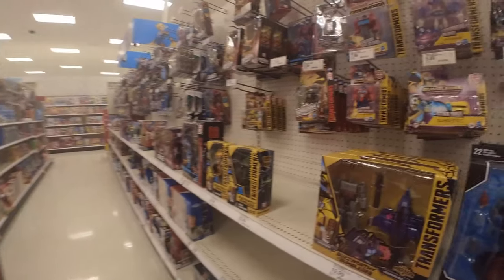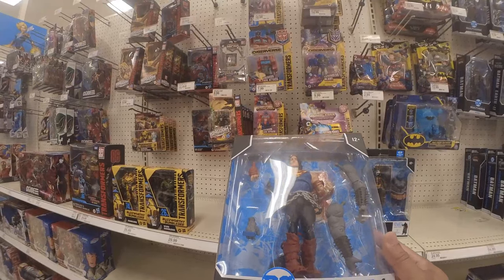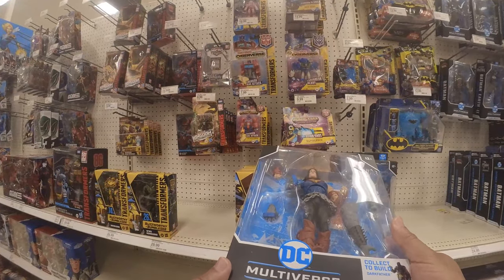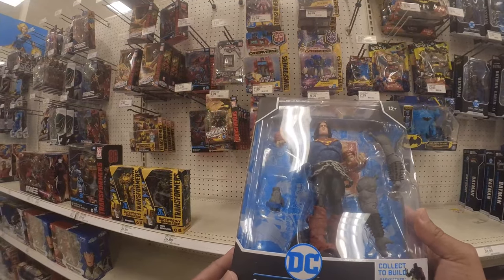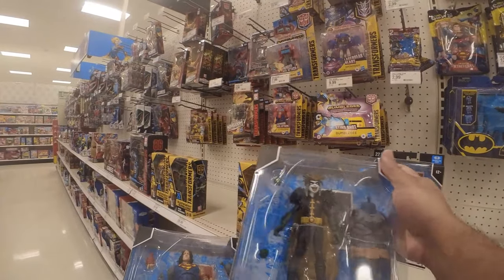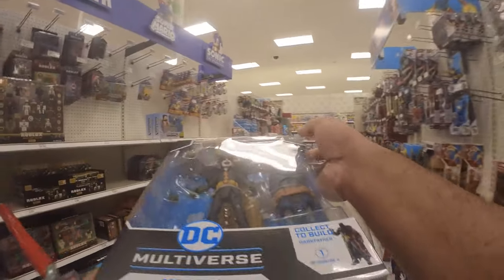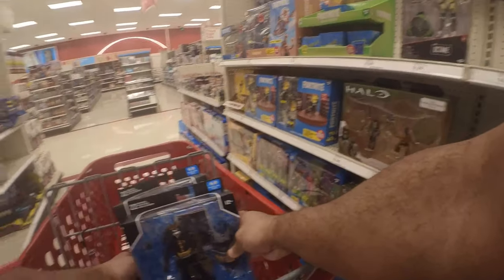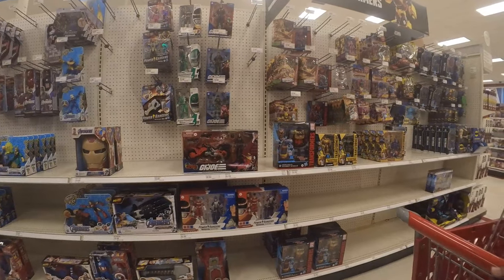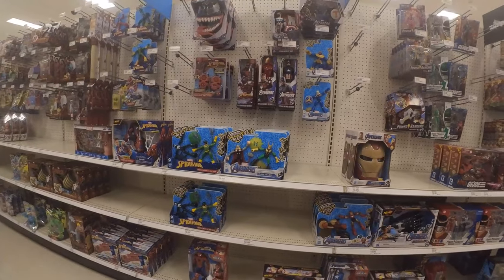I have all of those. Oh wait — yeah! Superman from the Dark Father build, as well as Robin King. Those two are grabs. Pretty good score. See you at the next Target.